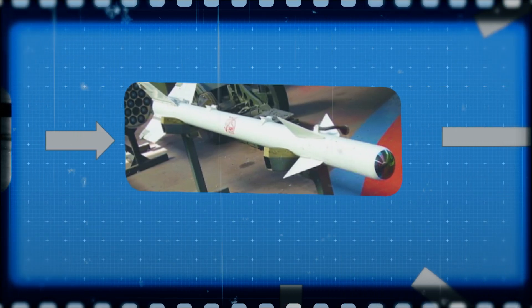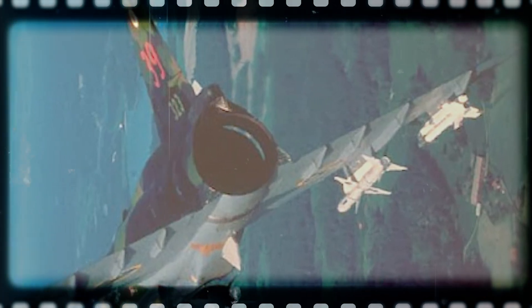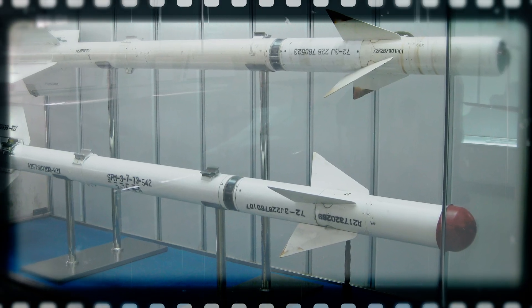In 1956, the AIM-9B became the first Sidewinder variant to enter active service — the missile that truly changed air combat. It had a basic rear-aspect infrared seeker, meaning it could only track the heat from the back of an enemy jet. Still, it worked well enough to score kills in both the Korean War and Vietnam. Over 80,000 AIM-9Bs were produced. This version also gave birth to several copies: Sweden licensed it as the RB-24, Taiwan developed the TC-1, and China reverse-engineered it to create the PL-2.